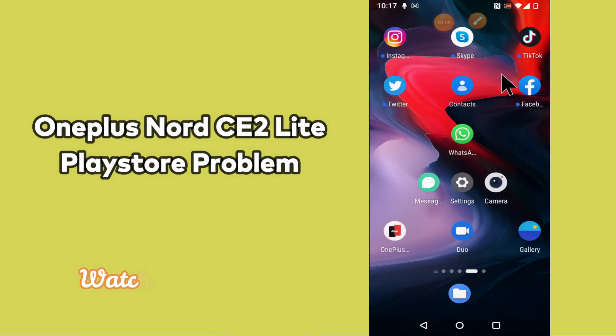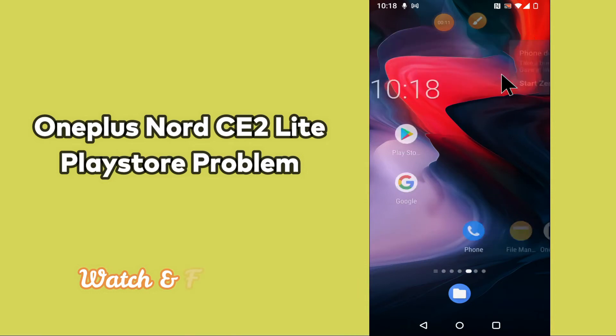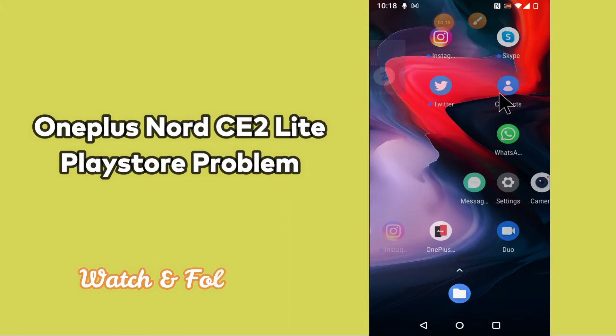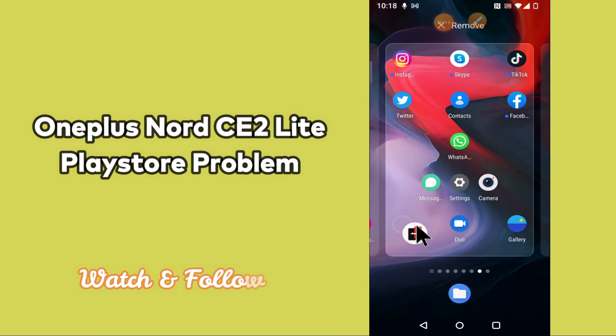In my today's video, I will be telling you how you can fix Play Store problem in your device OnePlus Nord CE2 Lite 5G. So if Play Store is not downloading apps in your device, you can fix it by following a few steps which I will be sharing with you in my today's video.